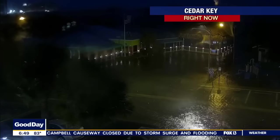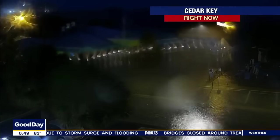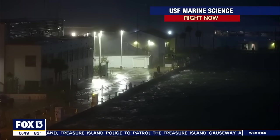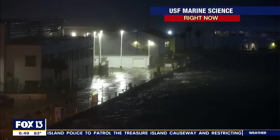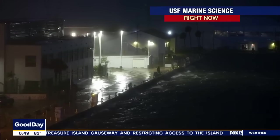We're just kind of taking everything and shoving it inland, and then it's going to have to eventually come back out. But that probably won't be today. It might not be until tomorrow when we kind of change things up. Here's another camera for you — the USF marine science camera. That's that washing machine effect we were talking about. It's just kind of sloshing around Tampa Bay.